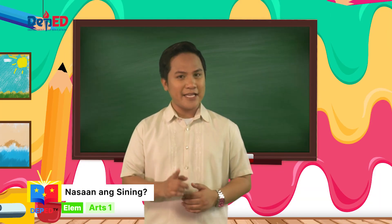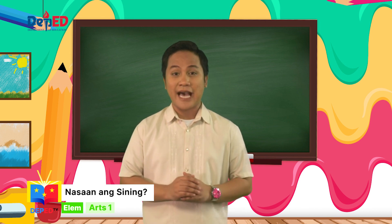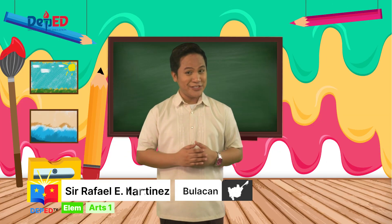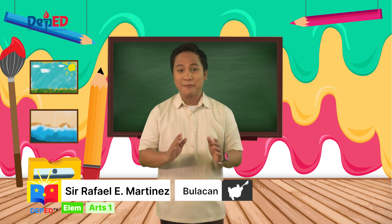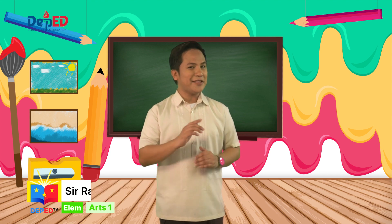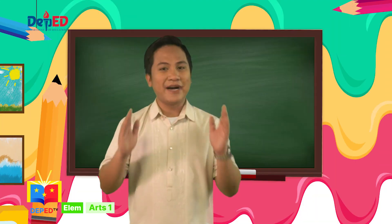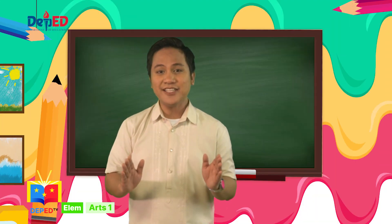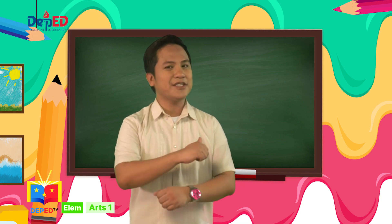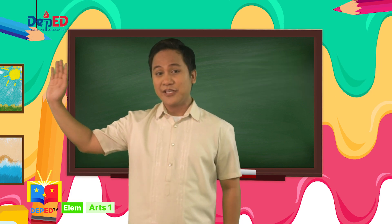Ipakita ang galing at pagkamalikhain sa sining. Ngayon, mga bata, ay alam na natin na marami tayong makikitang sining na gawa ng tao sa ating paligid, sa ating bahay at paaralan. Muli, ako ang inyong Teacher Rafi na nagpapaalala na ang galing natin sa sining ay patuloy nating pagyamanin. Talento mo ay biyaya — ibahagi mo ito sa iyong kapwa. Abangan natin ang mga susunod pang leksyon dito sa DepEdTV kung saan ang pag-aaral ng art ay cool na cool. Art is cool! Hanggang sa susunod na linggo, mga bata!